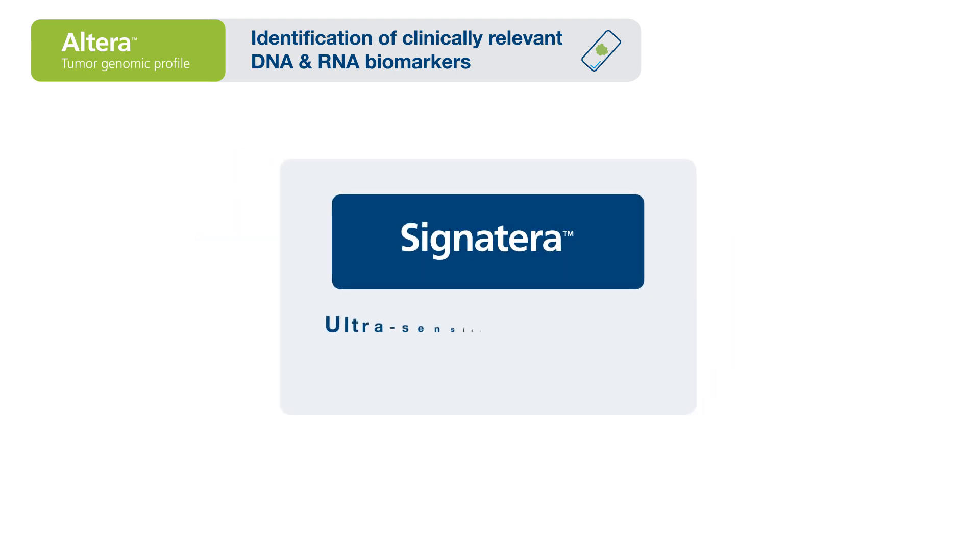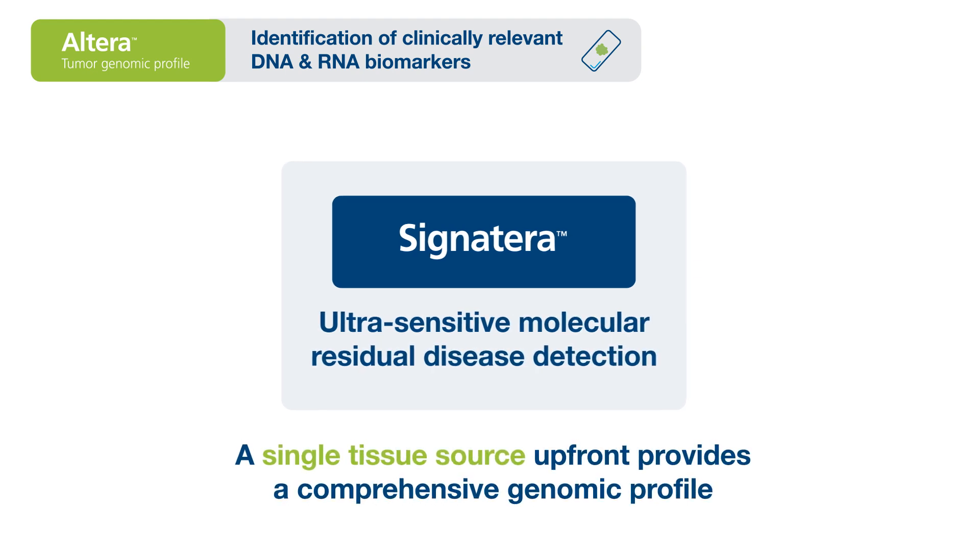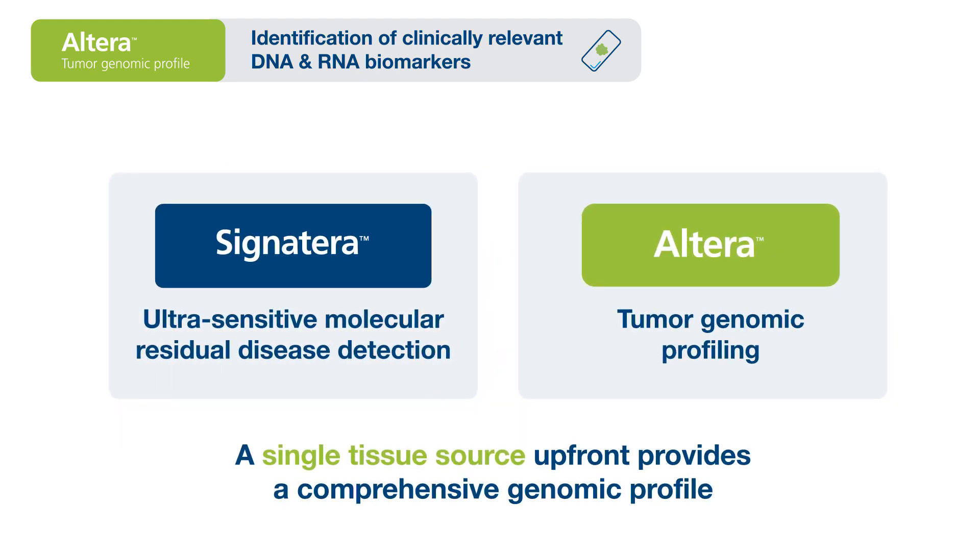Signatera for ultrasensitive molecular residual disease detection and Altera for tumor genomic profiling.